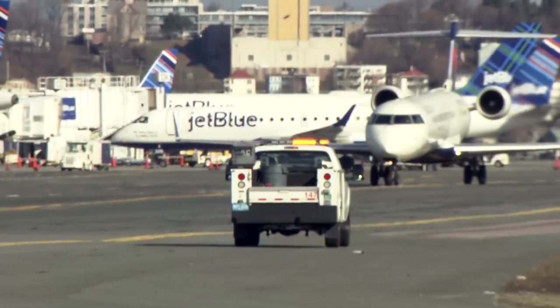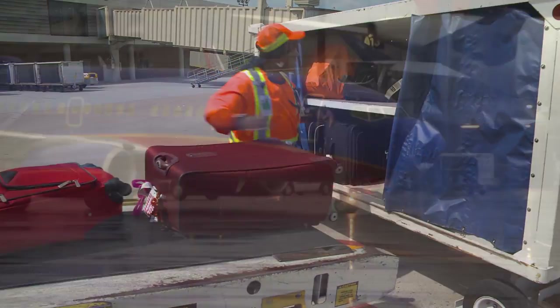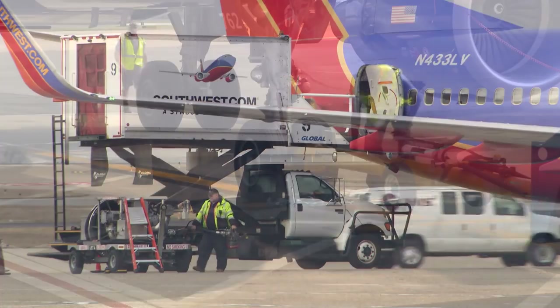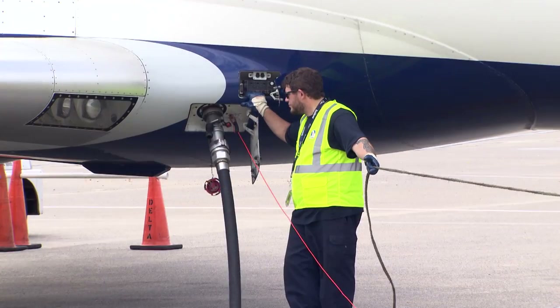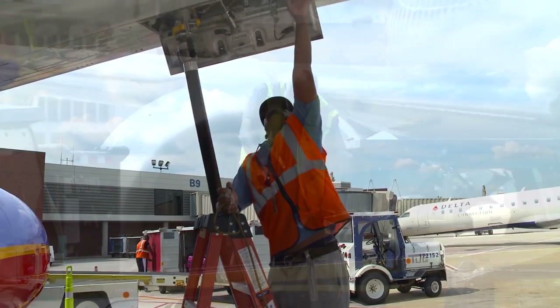The Airport Apron is a busy space where aircraft, vehicles, and people are in constant motion in all types of weather. The complexity of coordinating multiple activities and lack of predictability can compromise safety, efficiency, and performance.